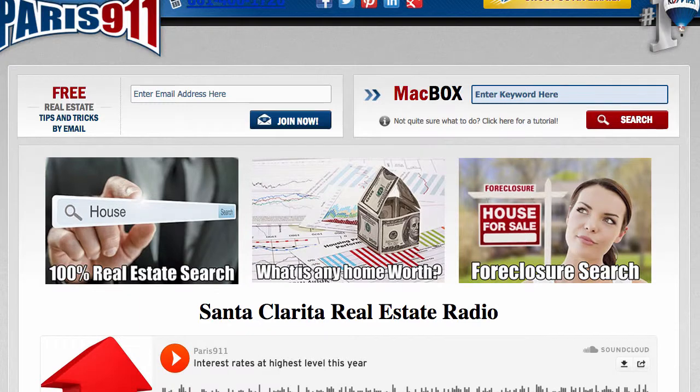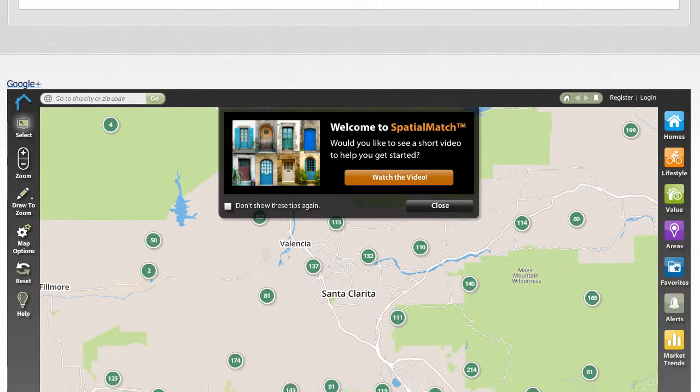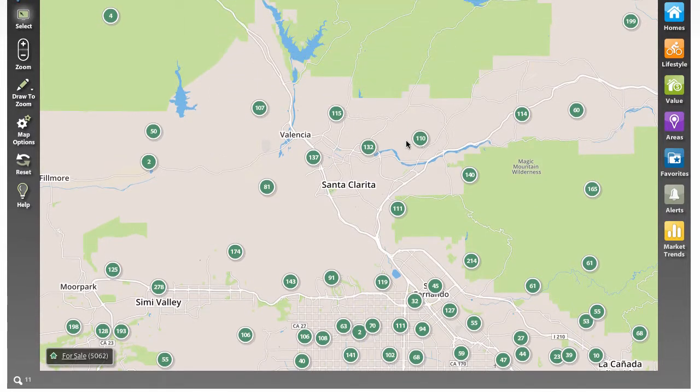Good day everybody, Connor McIver, RE-MAX's Paris 911 team, continuing our search videos with regard to spatial match. Just thought we would show off another one of the features that it actually has.